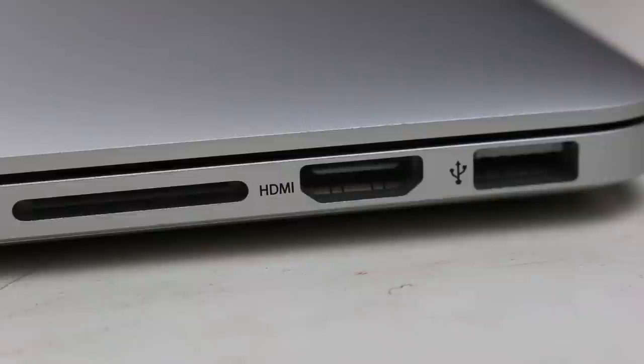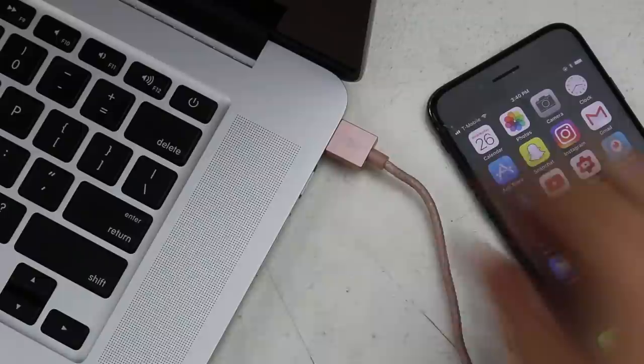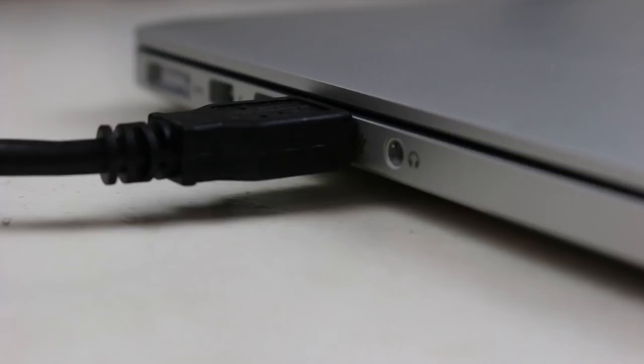As someone who makes videos, it is crucial to be able to take the SD card out of my camera and put it right into my MacBook, or plug an HDMI cable directly into the laptop to power an external monitor, or plug in a USB cable to charge my iPhone, or plug in another USB cable and record audio with an external microphone. This laptop has a headphone jack, and it's got two display ports so you can plug peripherals into either of the Thunderbolt ports.